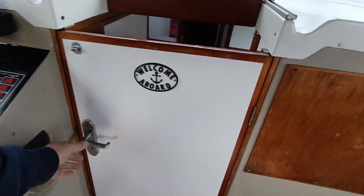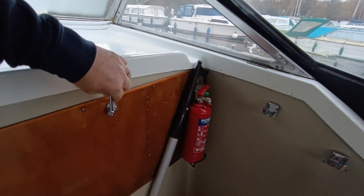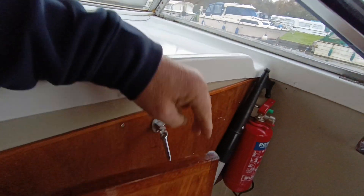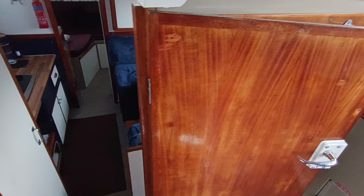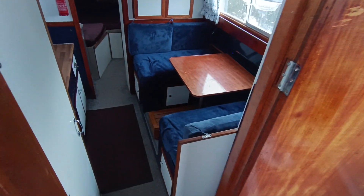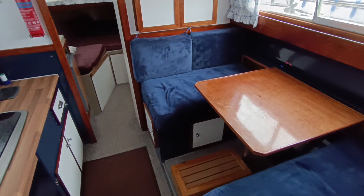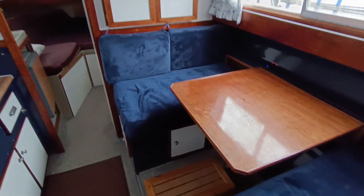Companionway door — welcome aboard. Let me just lock that down so it doesn't slam over on me. The cabinetry on this boat is really quite nice, quite traditional. Typical Elysian 27.